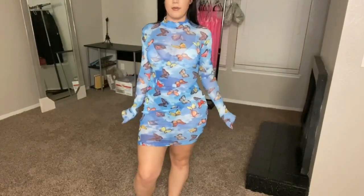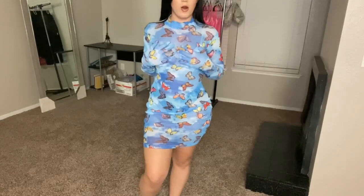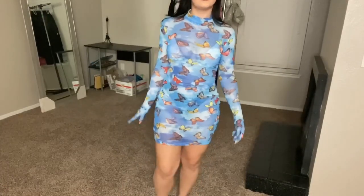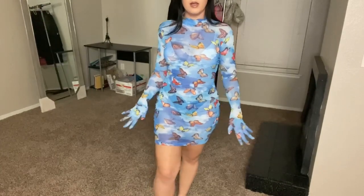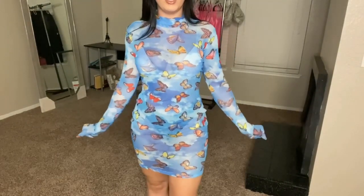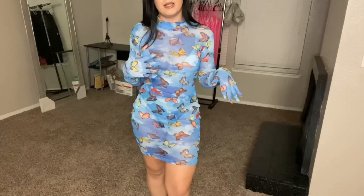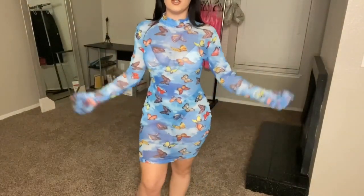Alright guys, so this is the next outfit. As you can tell, it is mesh, so just ignore my underwear and my bra. But it is a super cute outfit. I got it in a medium. The only thing is it is a little bit big, so I wish I would have sized down. But other than that, I think the dress is really cute. I really like the gloves on here. However, I do wish there was a way to detach them, just because maybe sometimes I wouldn't want to wear the gloves. But she's cute.